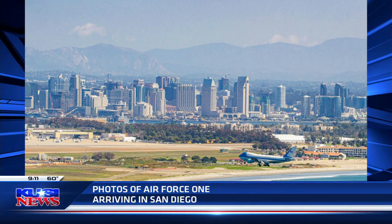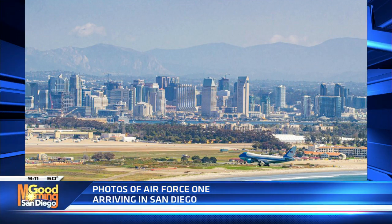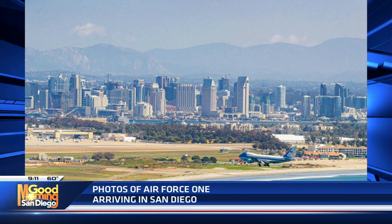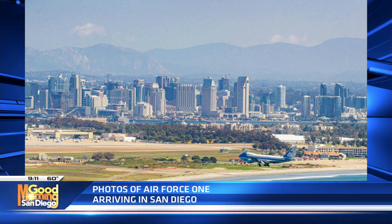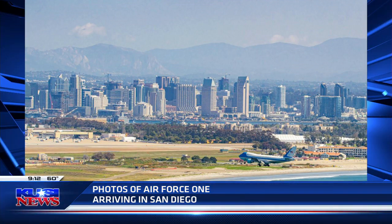The next time Air Force One comes in, I'm going to go down the Bayside Trail, because the other angle I really wanted was to have Air Force One with the downtown buildings in the background. It was kind of hard with this image right here just because of the low trajectory that the plane was on.